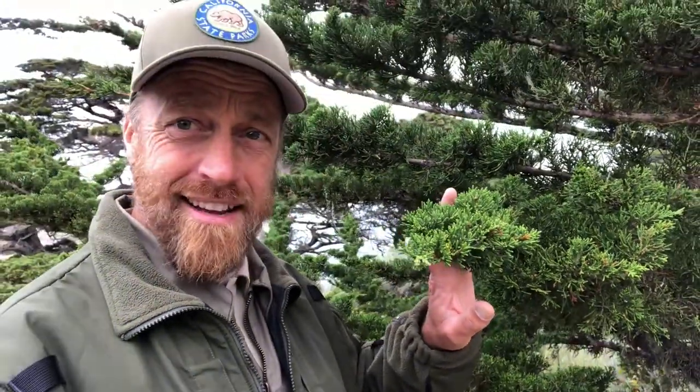Point Lobos is one of only two places on the entire planet where this conifer grows naturally. It has been planted elsewhere, but this place right here and just across the bay not far from here is the other place where this tree grows naturally. Let's take a closer look to see what makes the Monterey Cypress a Monterey Cypress.